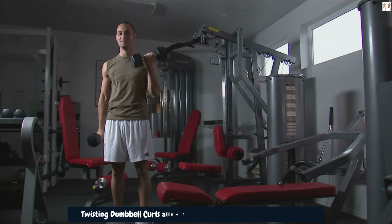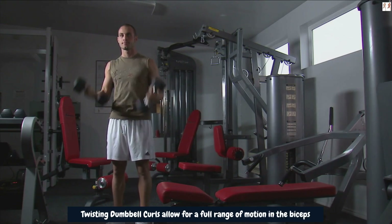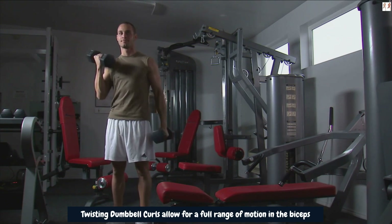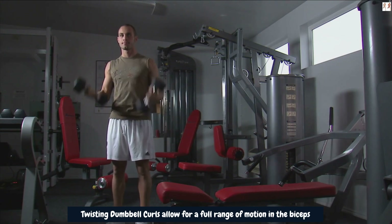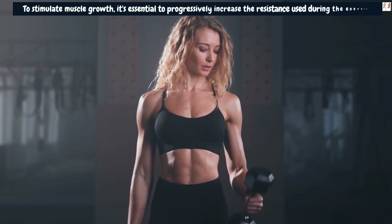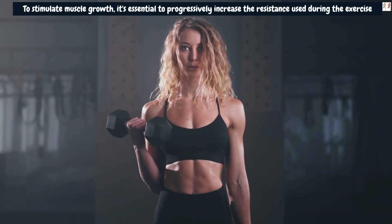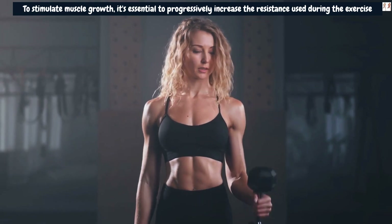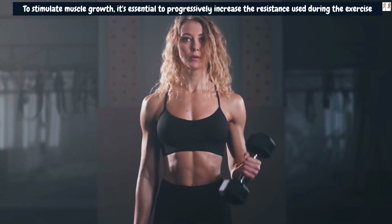Twisting Dumbbell Curls allow for a full range of motion in the biceps, stretching the muscles at the bottom of the curl and fully contracting them at the top. This complete range of motion maximizes muscle engagement and helps create micro-tears in the biceps, a necessary process for muscle repair and growth. To stimulate muscle growth, it's essential to progressively increase the resistance used during the exercise. As you become stronger, incrementally increase the weight of the dumbbells to challenge your biceps further. The principle of progressive overload encourages continual muscle adaptation and, ultimately, the potential for greater arm gains.